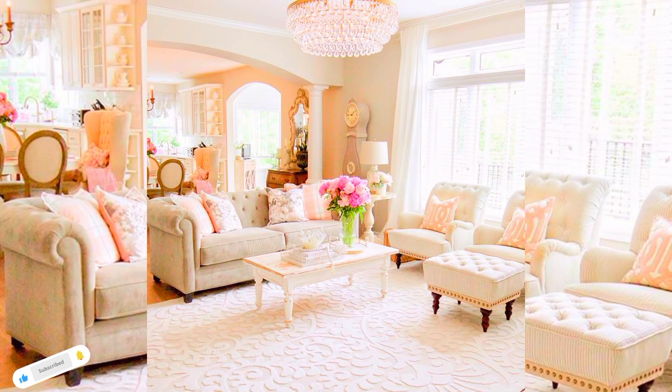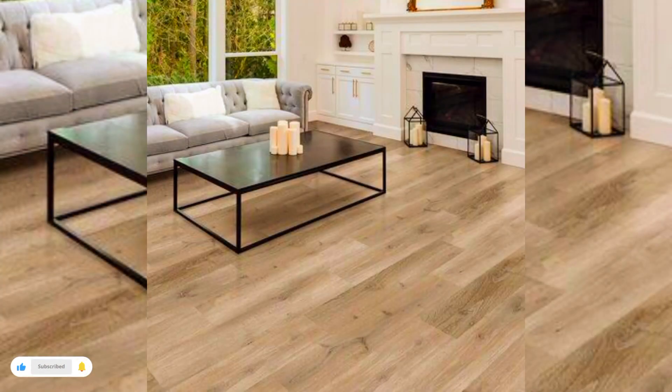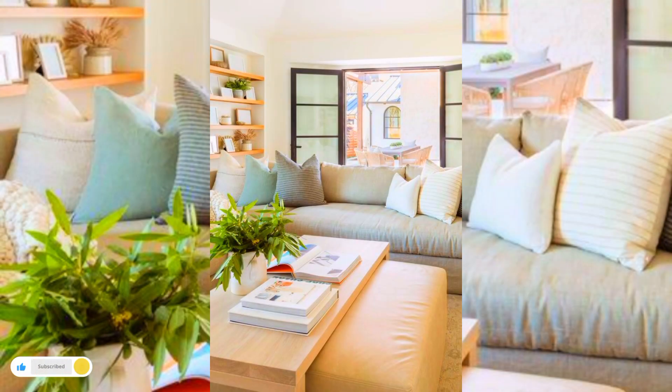How much natural light you get matters: the lighter the floor color, the more suited it will be to a naturally dark room. If your room is flooded with light, you have the luxury of choices.